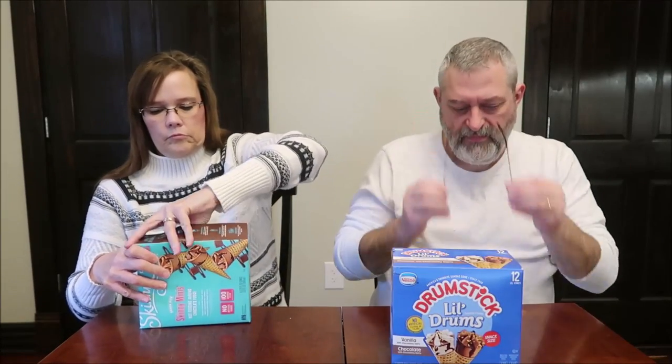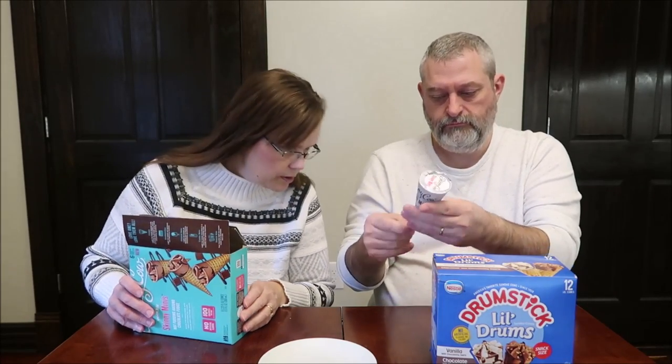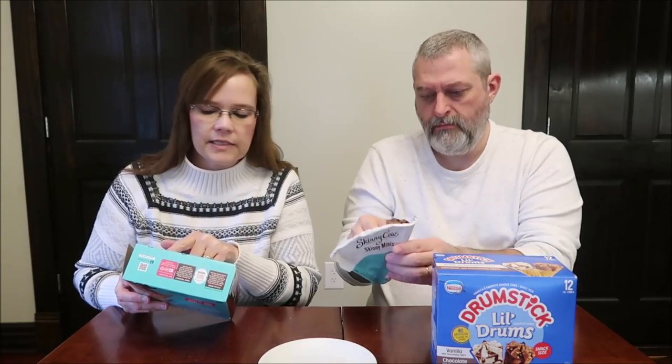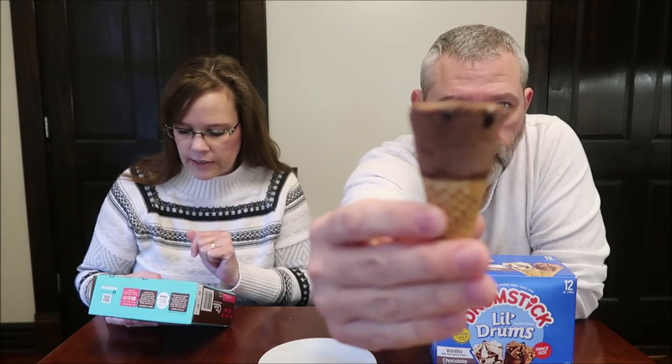Both products are 85 grams for two cones, so they're the same weight. The Skinny Cow has a cute little container. The cone is described as very crunchy with a chocolate-flavor top — it says 'Our silver lining is chocolatey goodness' — and there's a sweet surprise at the bottom.